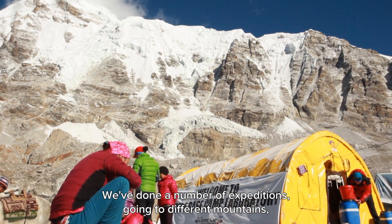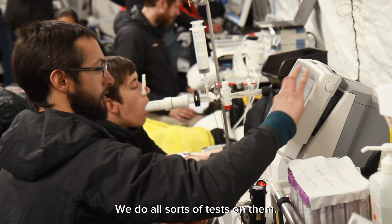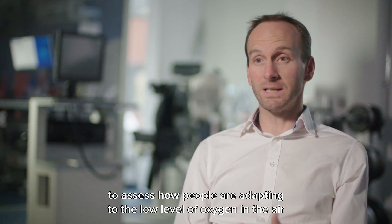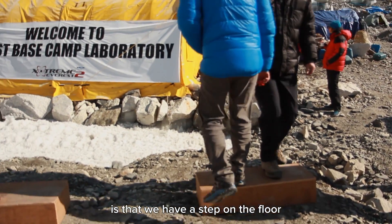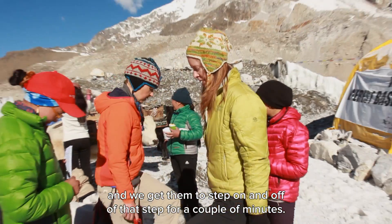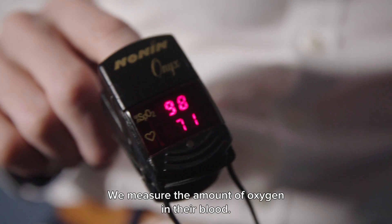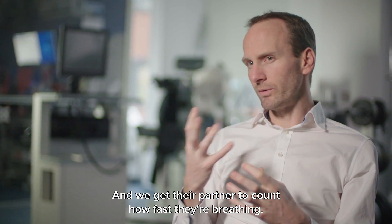They've done a number of expeditions going to different mountains, studying volunteers from the public, doing all sorts of tests. One test they do every single day to assess how people are adapting to the low level of oxygen is a step test — volunteers step on and off a step for a couple of minutes, monitored very closely. Using a device to measure heart rate and blood oxygen levels, while their partner counts how fast they're breathing.